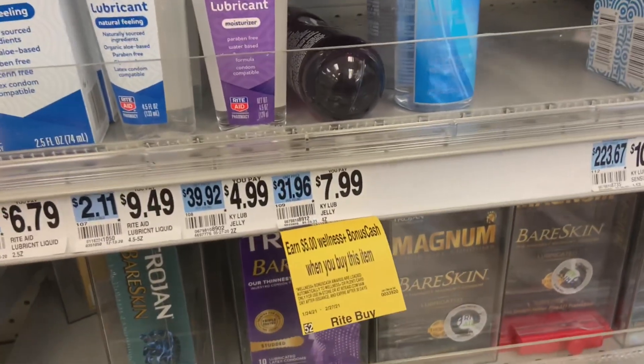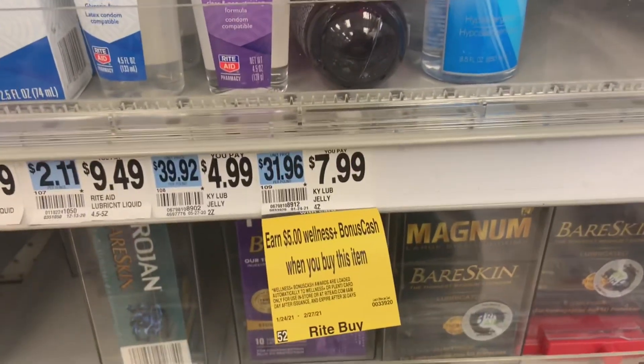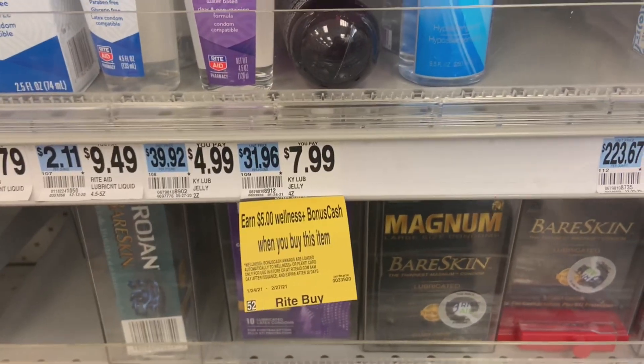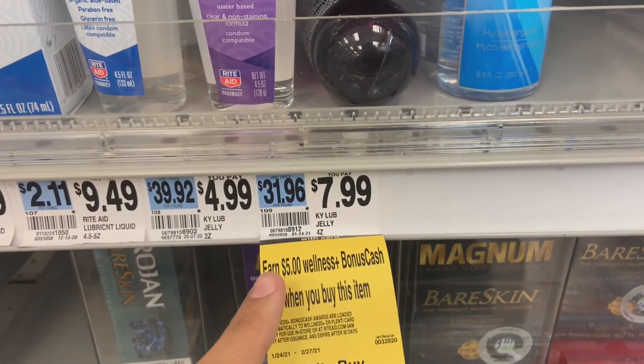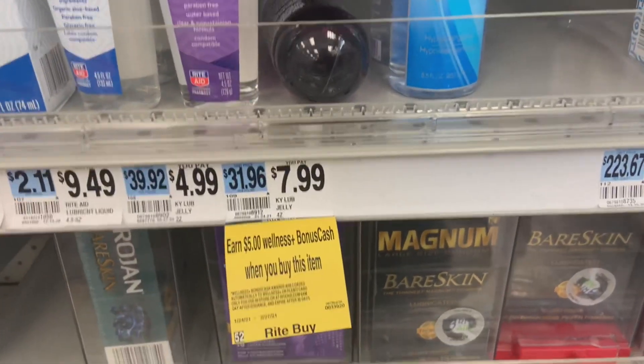Looks like all the Valentine's Day lovers got here before me. I wanted to do the KY Jelly deal again — $7.99, gold price brings it to $6.39, a $2 off coupon brings it to $4.39, and you get $5 back. Unfortunately none are left. Maybe I'll do this deal at another store, but it's a good deal to hit the $50 threshold.